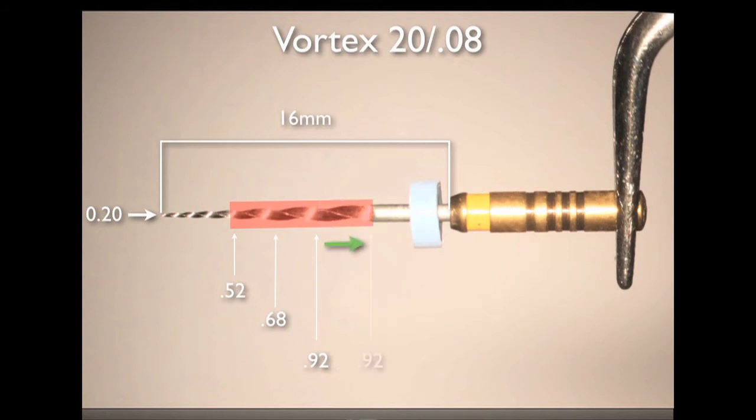But the most unique feature is the paralleling design at the maximum taper. The file will never allow the clinician to open the orifice beyond an equivalent Gates 3. This in turn significantly conserves coronal and mid-root dentin.